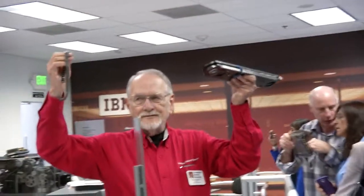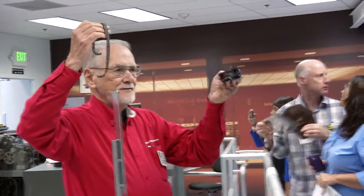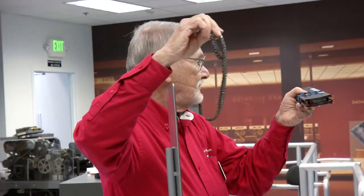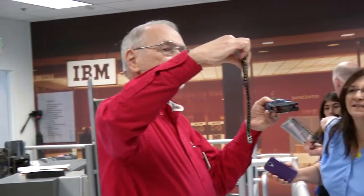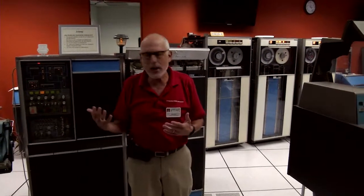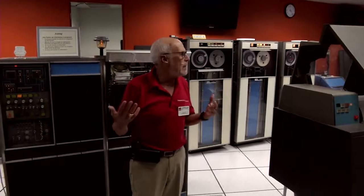That chain spins at 90 inches a second. It's got five copies of the character string. And as you can see, the printing is very high quality — it's very level. It was very good for printing forms, paychecks, and things like that.